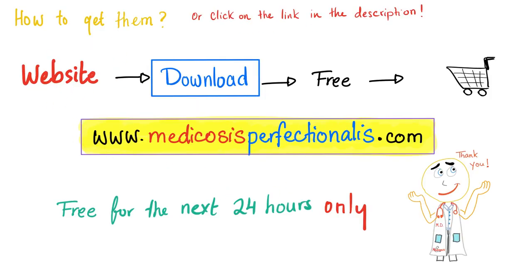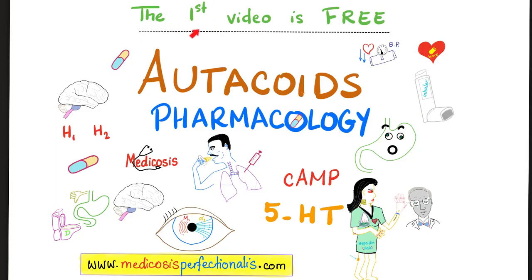How do you get them? Simply go to my website, medicosisperfectionelis.com. On the top right side, you'll see 'download' — click on it, and then click on 'free.' Anything that you want, just add it to your cart and check out. Also, the first video in this course is free on my website. Just go to the website, click on this course, and scroll down — the first video is free.